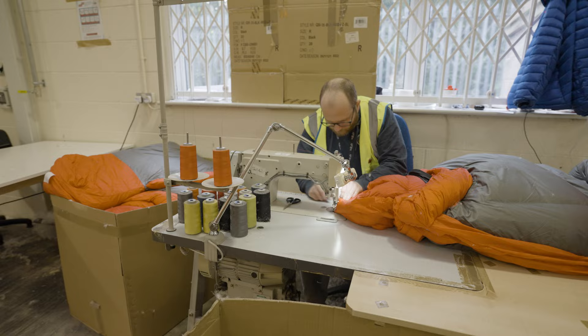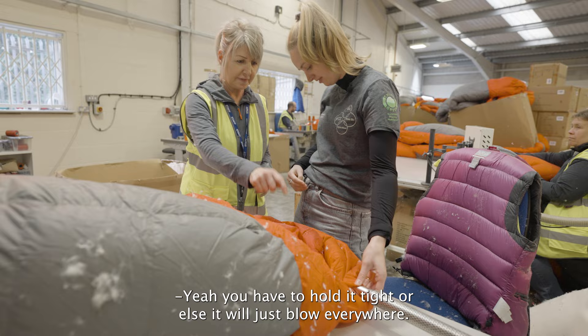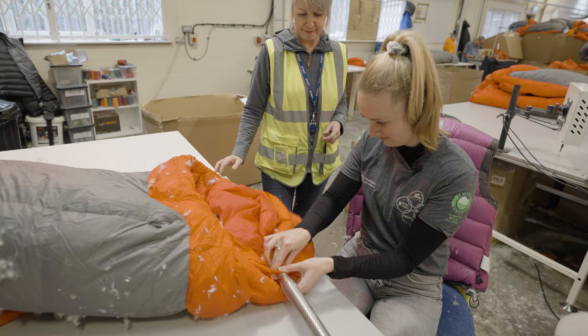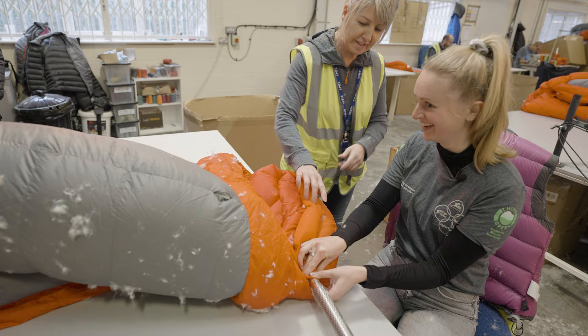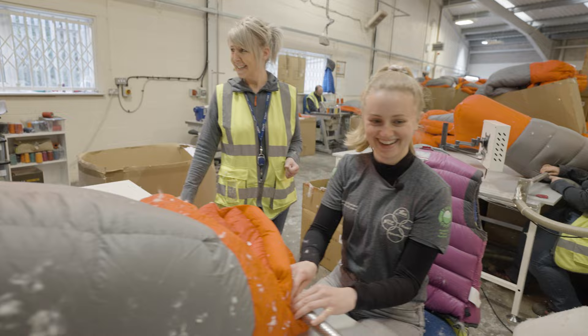We're waiting because I've been invited to have a shot at filling one of these sleeping bags — no pressure! You have to hold it tight so the down doesn't flow everywhere, then put the port in on that side, press the button and that panel's done, then move to the next one.